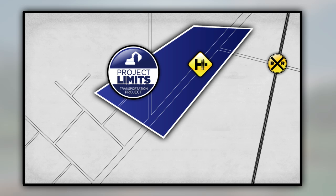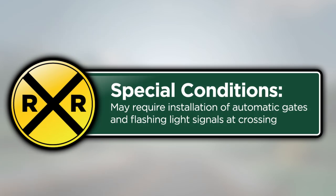When traffic control devices for the crossing don't meet current standards, you are required to expand the scope of the project in order to include all approaches to the crossing and install new devices meeting the current MUTCD requirements. When any of the following special conditions exist, you may also be required to install automatic gates with flashing light signals at the crossing.